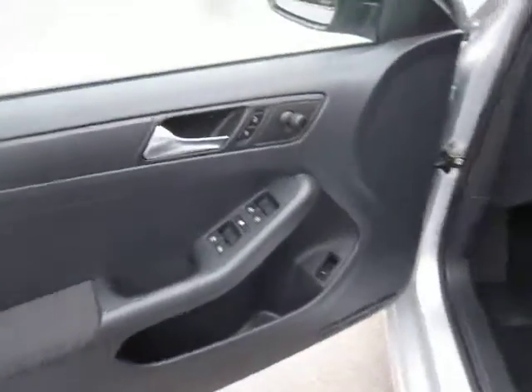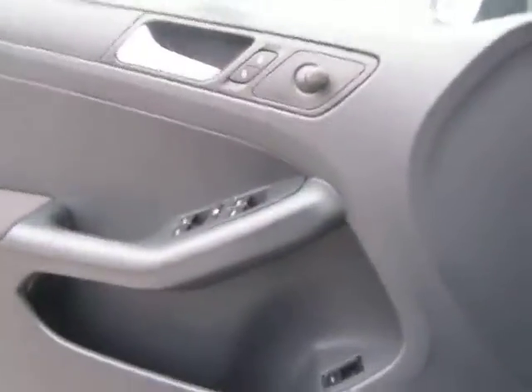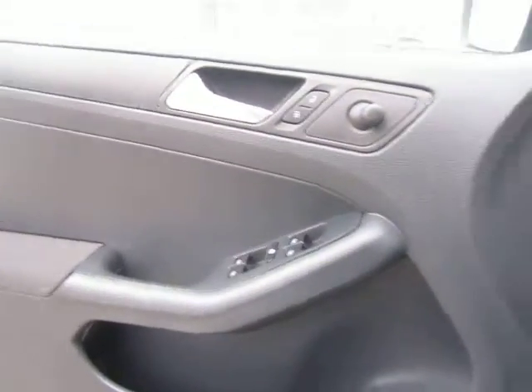Let's hop in and see what we're working with in here. You'll notice right away we've got our power windows, mirrors, and door locks on the door panel there.